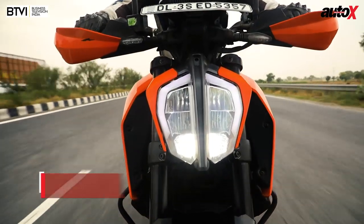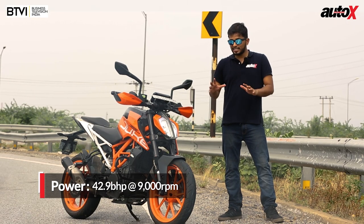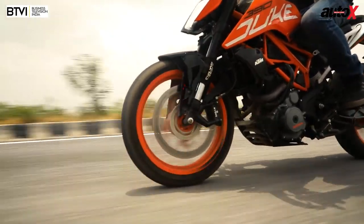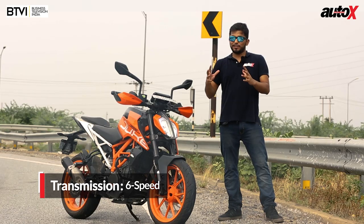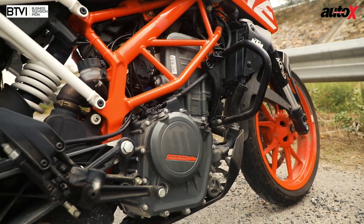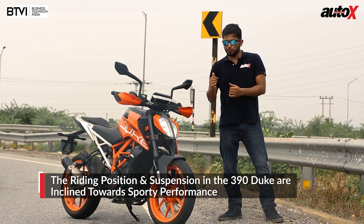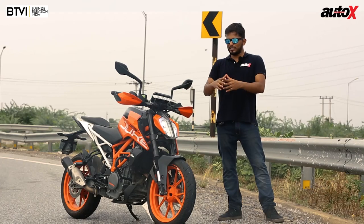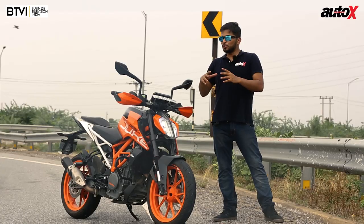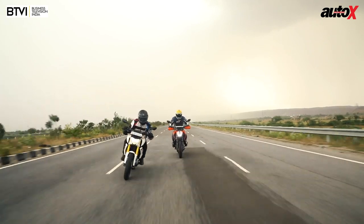Coming to performance, the KTM simply dominates here. This bike has the biggest motor of the lot — a 373cc engine delivering 43 bhp. None of the other bikes here are in the same zone. It feels like it's from a segment above, and that shows when you ride it. The throttle response, everything about this bike just screams performance. KTM has equipped it with all sorts of gizmos and top-quality cycle parts. The suspension setup and riding posture are inclined towards sporty performance. The steering is really quick and the handling is the best here — it feels the most stable around corners and is the most involving of the three. Even in top speed stakes, this bike is the fastest — you can see 165 kmph on the speedo easily, which is not the case with the other two.